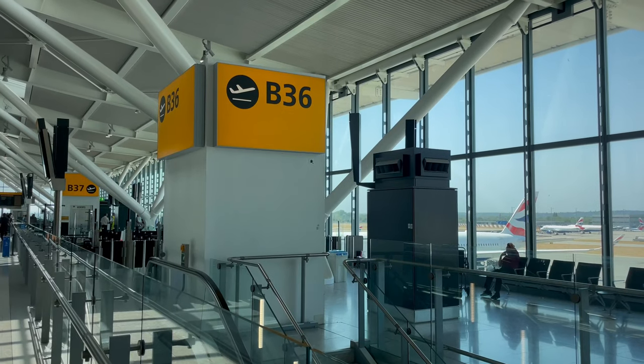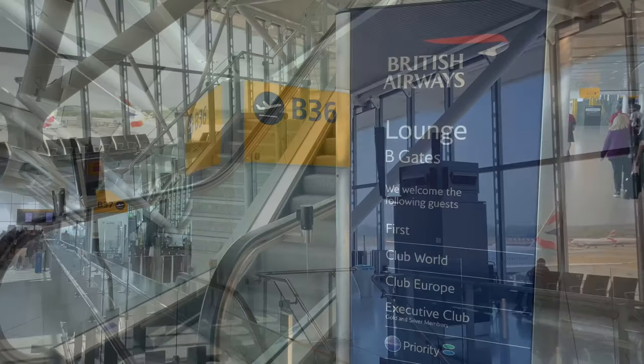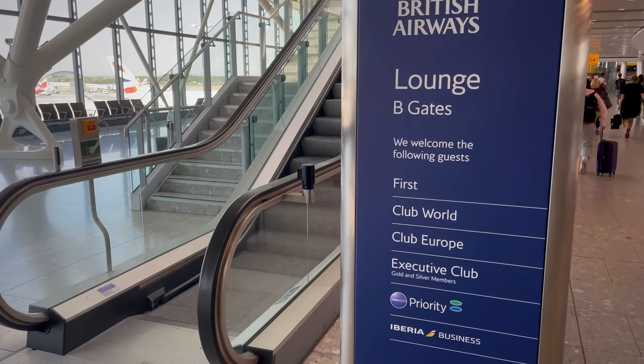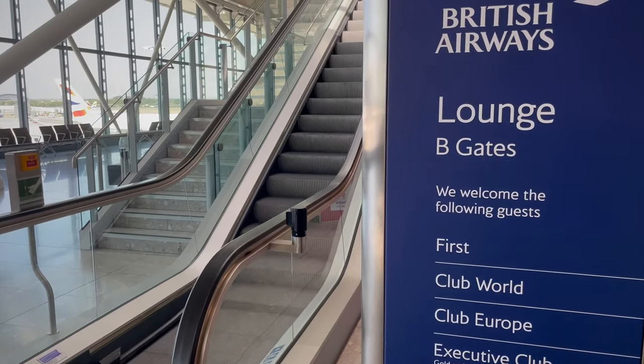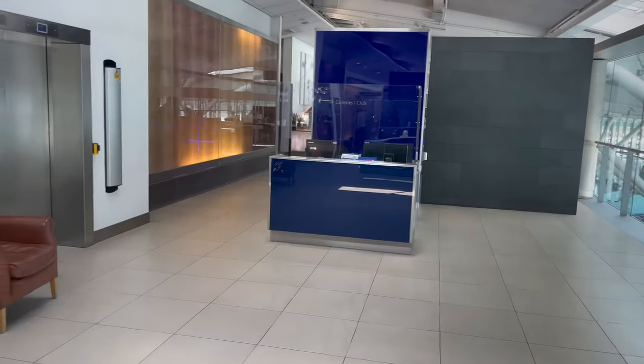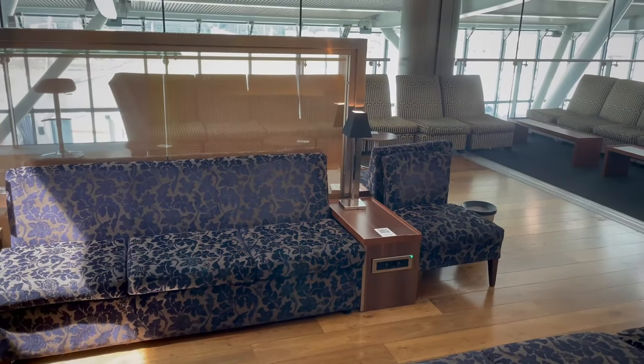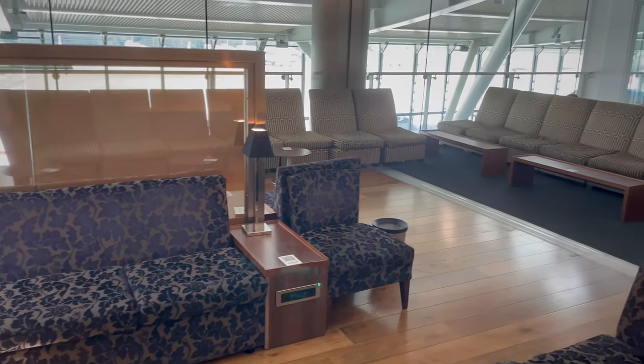As part of Heathrow's wider Terminal 5, the lounge is closest to gate B36 and should be visible as you come up from the underground tram or underground walkway. To access the lounge, it's a short journey up the escalator and the lounge dominates the top floor. From there, some fantastic views are available back over the concourse as well.